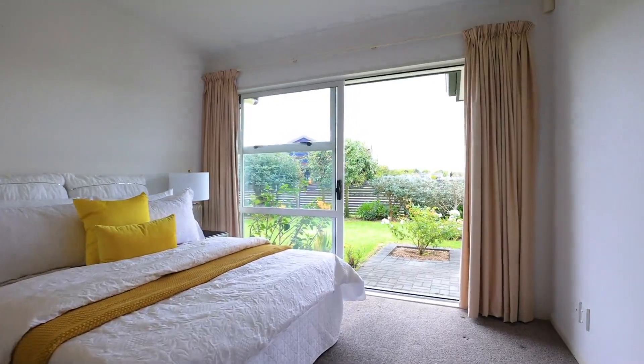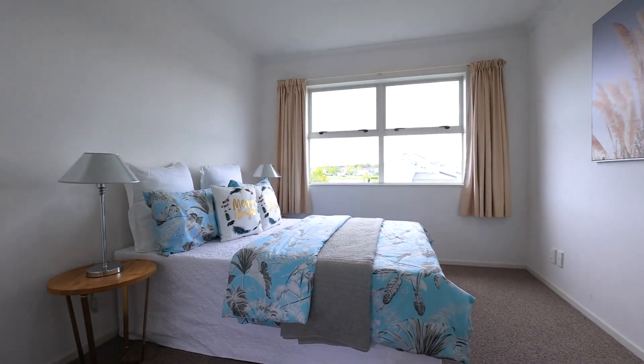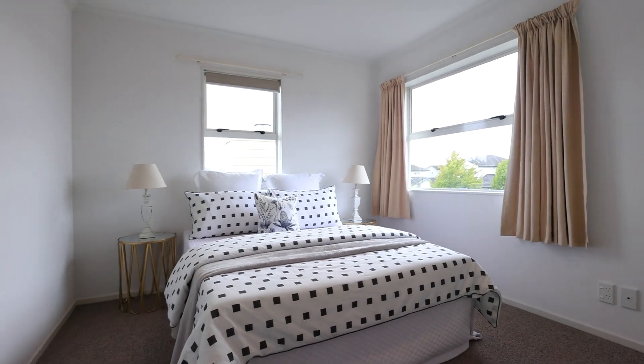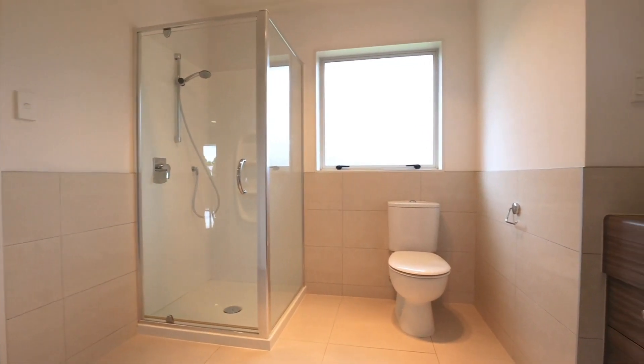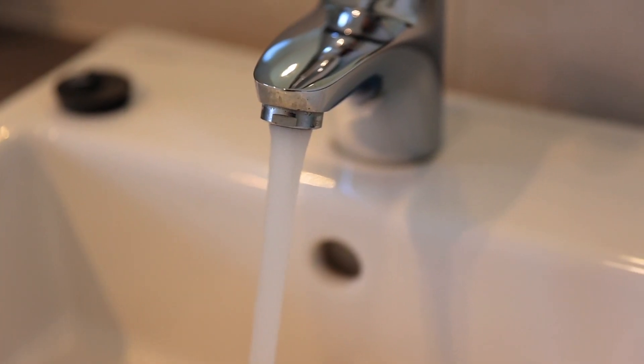The generous master bedroom with en-suite and walk-in wardrobe, located on the second level, has a great outlook. All other bedrooms are spacious with ample storage for comfortable family living. Private with established landscaping, this contemporary home on approximately 674 square metres has immediate street appeal and timeless design.